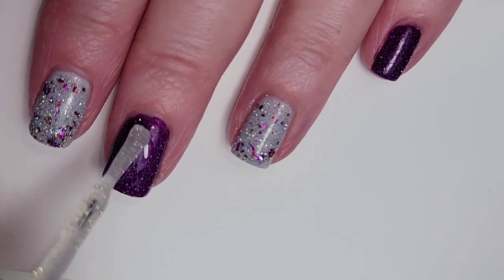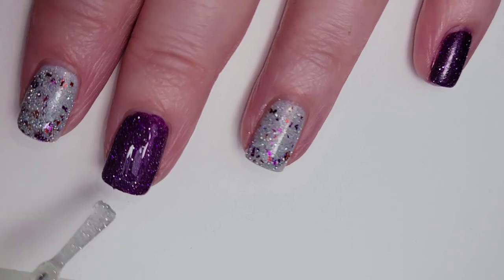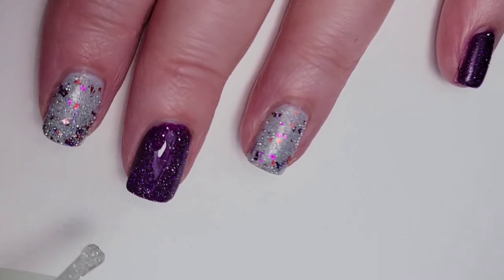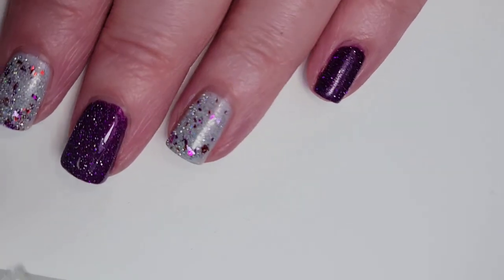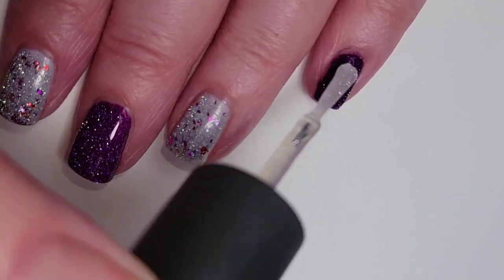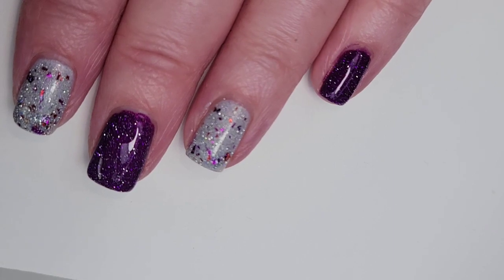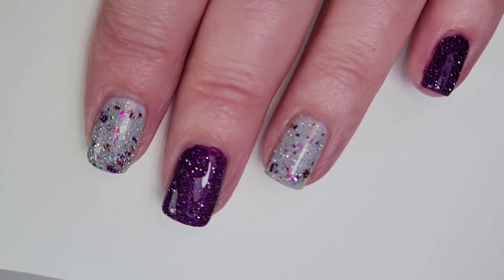Right now I'm just kind of winging this whole thing, so I decided I did want to put some of the silver reflective glitter over the top of the other one so that it'll have both silver and purple reflective glitter. The other one has some silver reflective glitter so I just thought it would look cool — I'm sure it'll look fine.